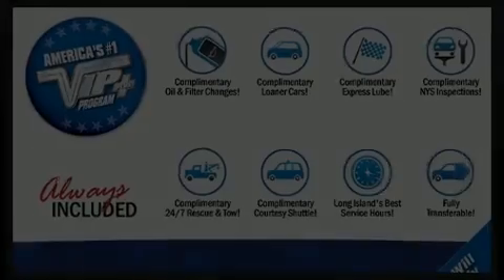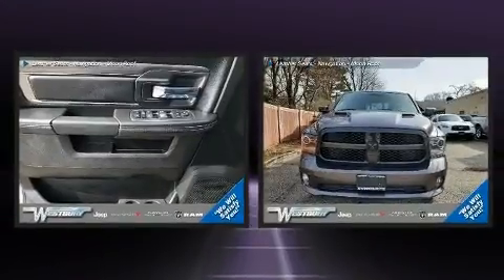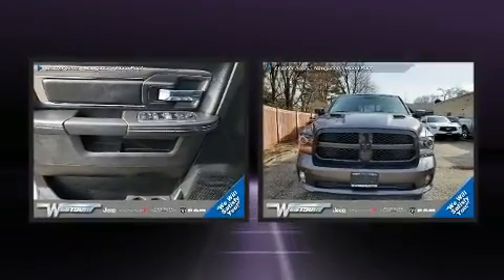Experience driving perfection in the 2017 Ram 1500. This four-door, five-passenger truck just recently passed the 50,000 mile mark.